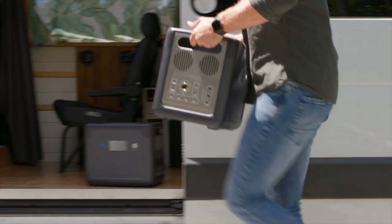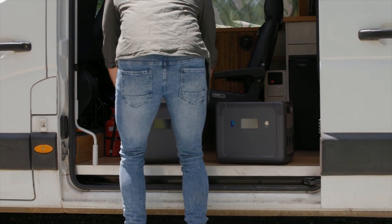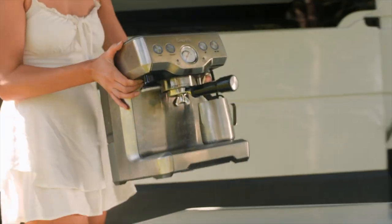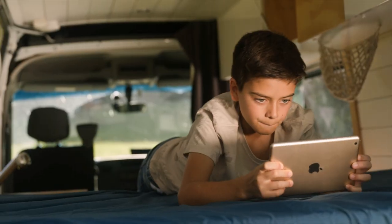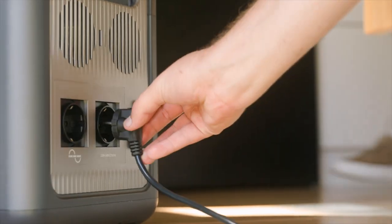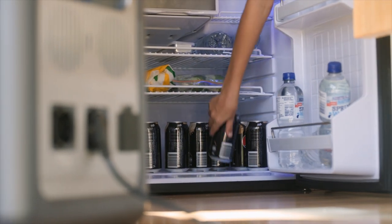Cellpower 2500 is the perfect road trip companion. You no longer have to be limited with the appliances you take. Always have power at your fingertips with a 1843.2-watt-hour lithium-iron phosphate capacity battery.